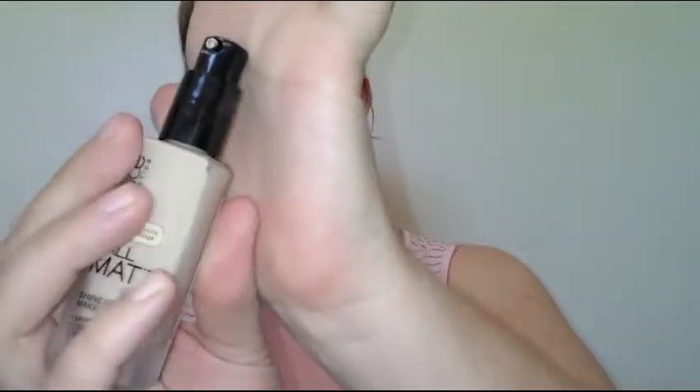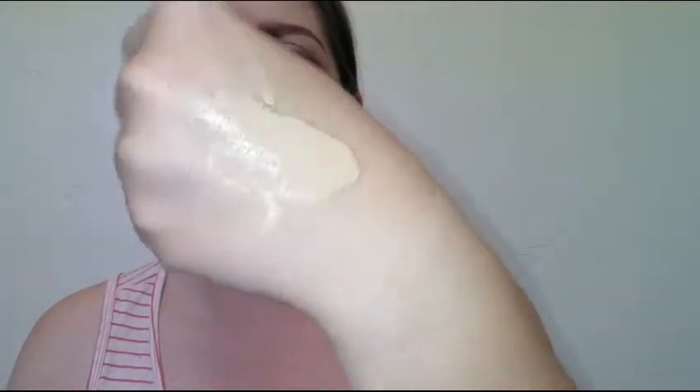This foundation is vegan and paraben-free, which is awesome. It's made in Poland. It has a little skinny pump, so I'll squirt a bit on the back of my hand so you can see the texture. It's not a runny thin foundation, but it's not thick like the Rimmel Stay Matte — I'd say medium to medium-thick. I won't be color-adjusting it.